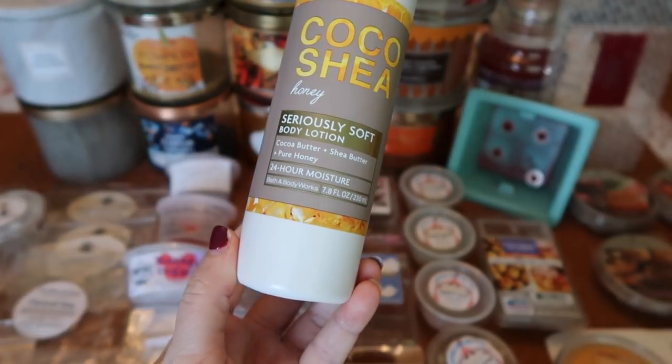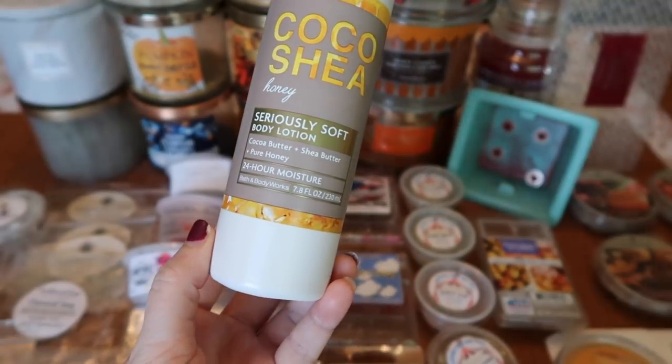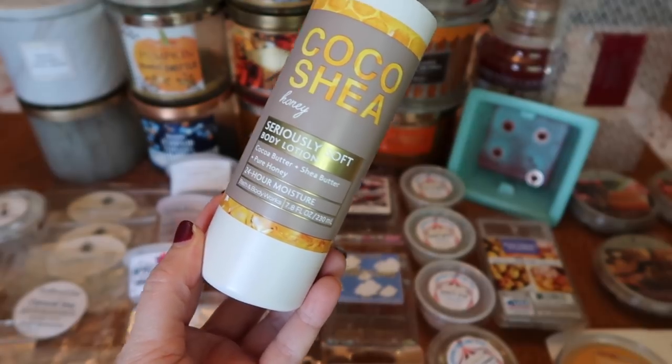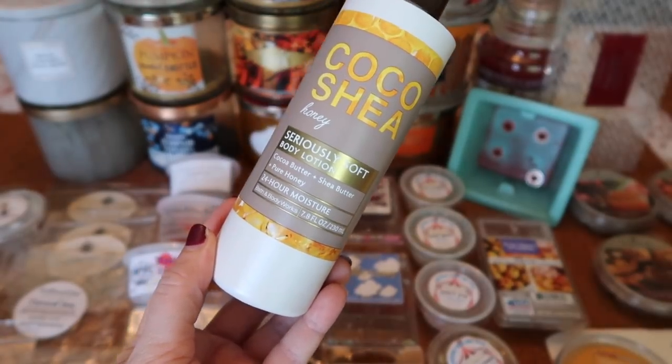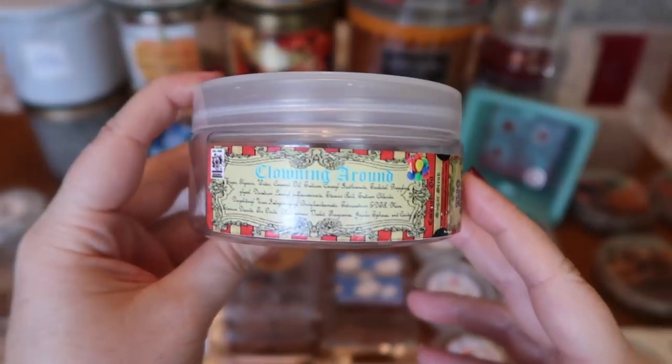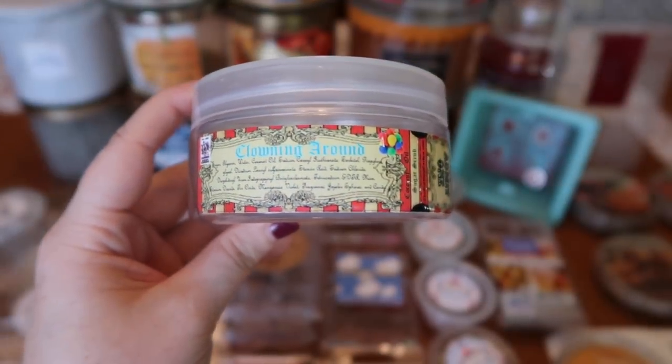My partner finished this body lotion in the Coco Shea Honey. This isn't my personal favorite fragrance of the Coco Shea line — I prefer the cucumber — but it's nice, just fresh and a little bit sweet. I also finished a scrub in The Bathing Gardens Clowning Around.